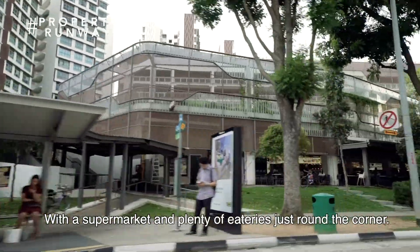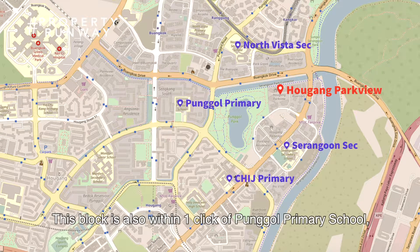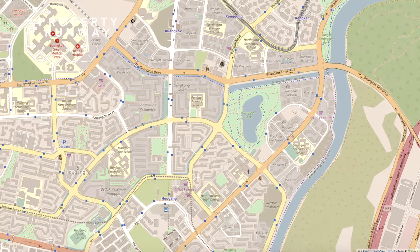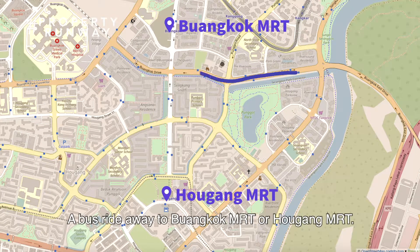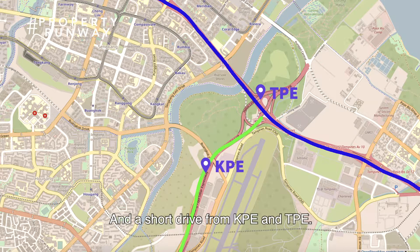With a supermarket and plenty of eateries just around the corner, this block is also within one click of Punggol Primary School, CHIJ, and many other schools. A bus ride away from Buangkok MRT or Buangkok MRT, and a short drive from KPE and TPE.